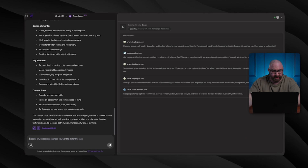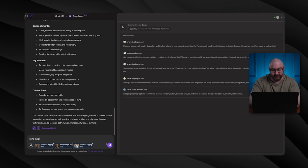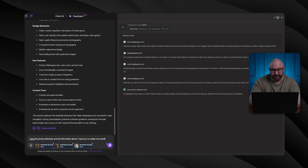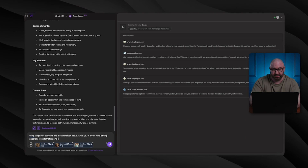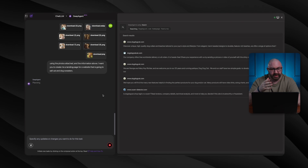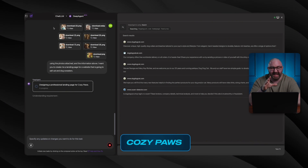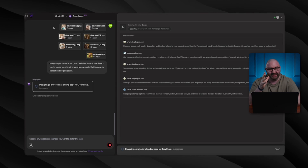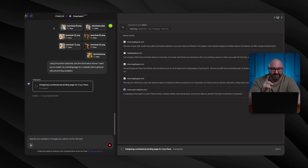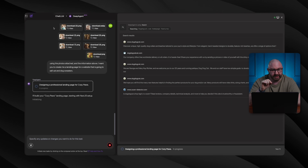I'm going to attach these photos — I've attached quite a few, as you can see, and they're all loading. I'm going to type a simple prompt: 'Using the photos attached and the information above, I want you to create me a landing page for a website that is going to sell cat and dog sweaters.' Send — let's see what it pops out. Now it's currently thinking and planning, and it's already starting to design a professional landing page for Cozy Paws. I really love the name they came up with — Cozy Paws. I mean, this is perfect, if that domain isn't already taken.